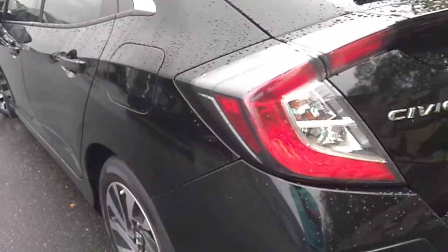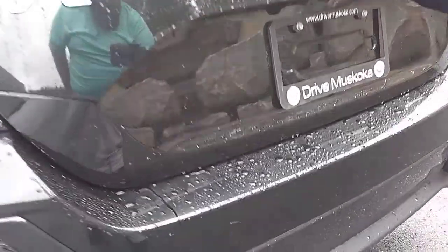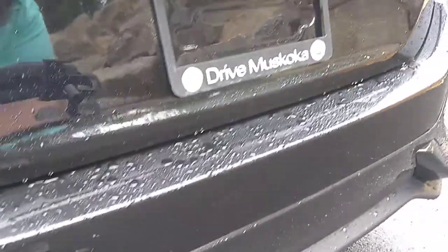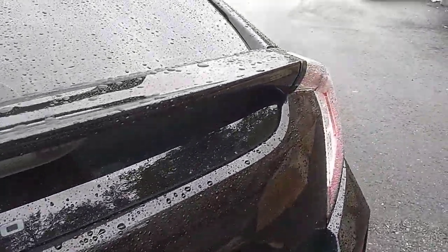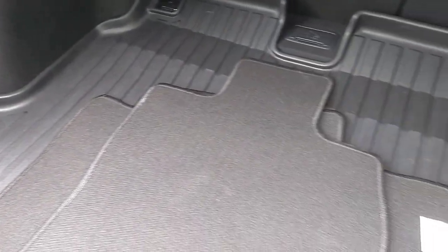Looking at the quarter and the back bumper — again, all in good condition, nothing really stands out as being a concern. Looking at the back hatch here, there's your factory Honda cloth mats with the Civic cargo mat in the back, just to keep everything nice and tidy.